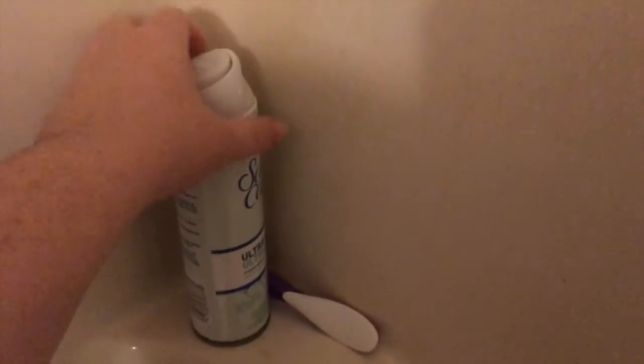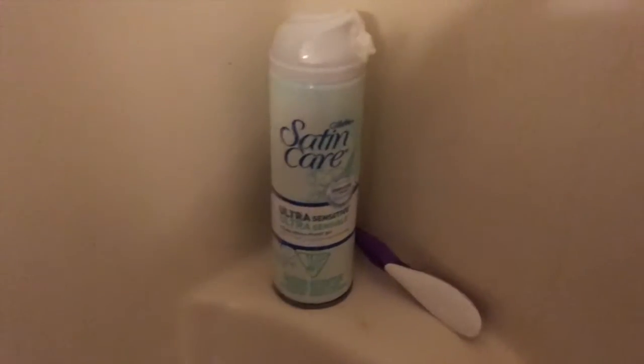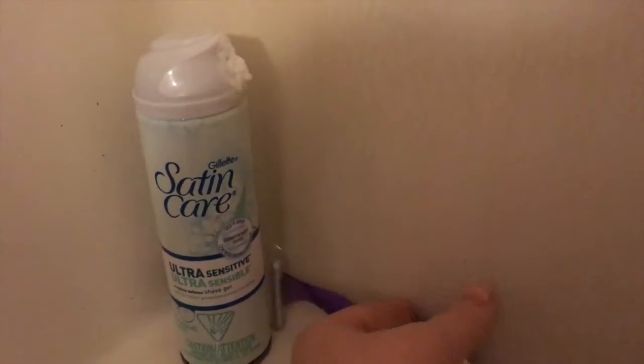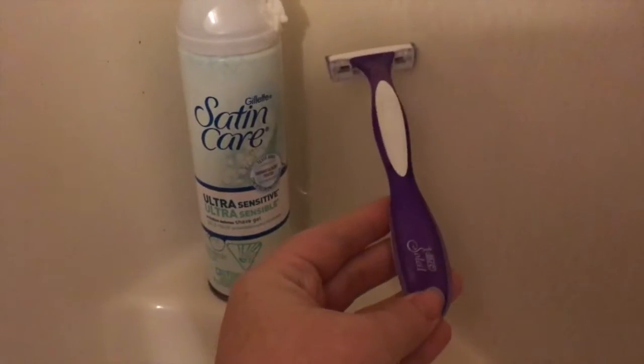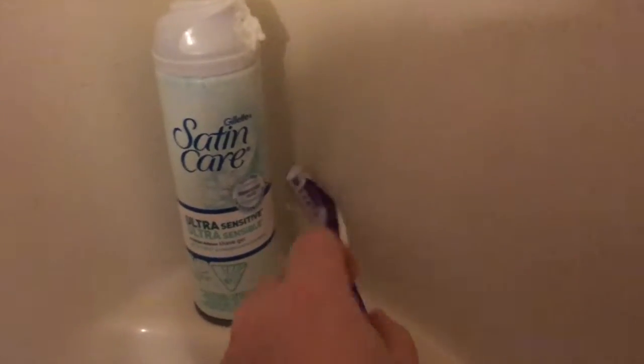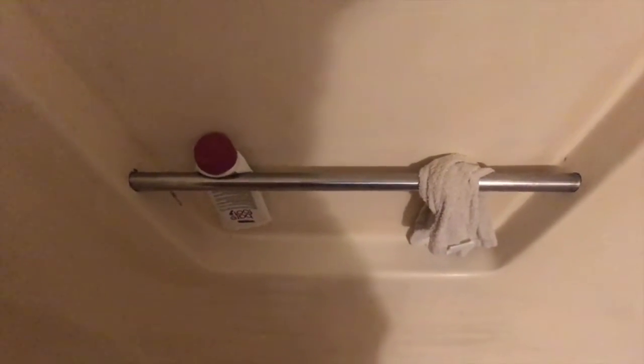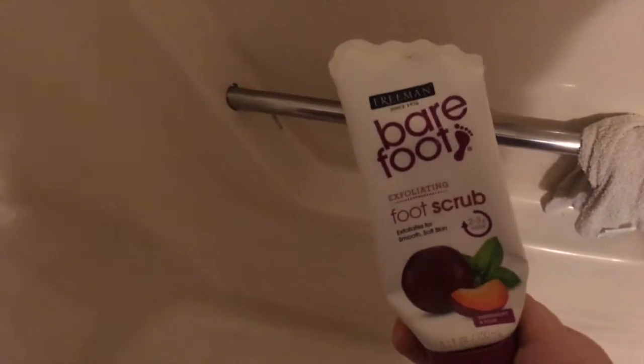Over here on this ledge is my shaving cream — I'm obsessed with this Gillette Satin Care Ultra Sensitive, it's the one that works best for me. Then my razor, which I only use Bixolay — they're the only ones that don't give me massive razor burn. I also have my rag from where I cleaned the shower, and right here is my Freeman's Barefoot Exfoliating Foot Scrub — I'm obsessed with that too.